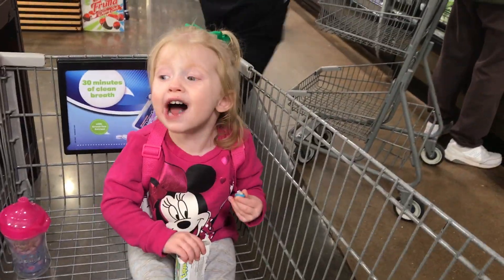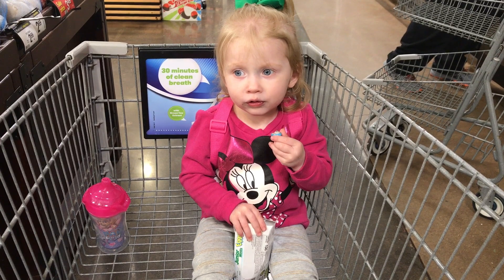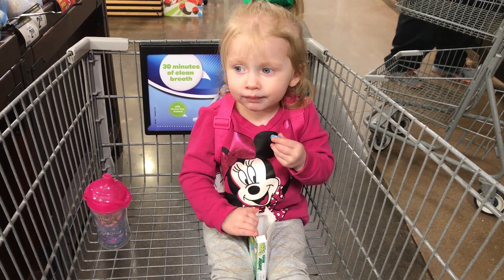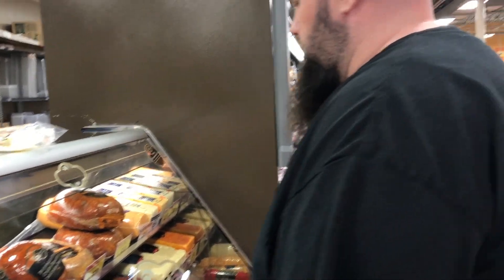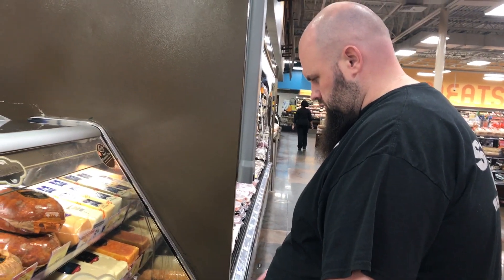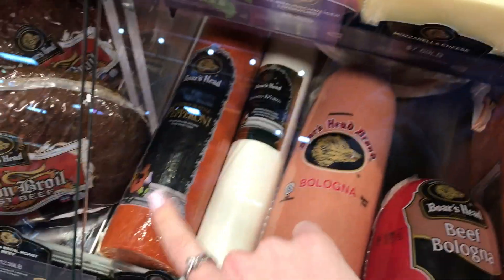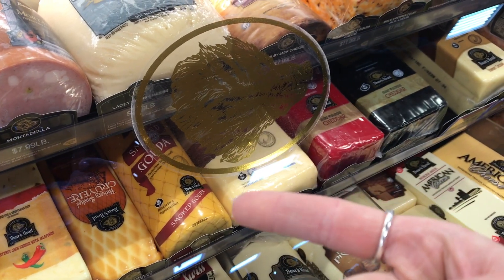At the produce section, my daughter spotted the apples and wanted some, so we grabbed those. Over at the deli counter, we like to get mozzarella, some pepperoni, and salami — we get it thin-sliced and roll it up as a snack. It's so good.